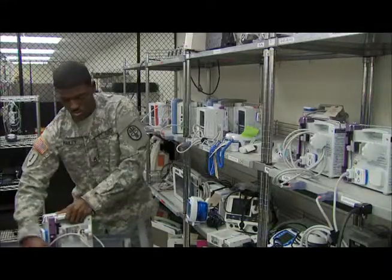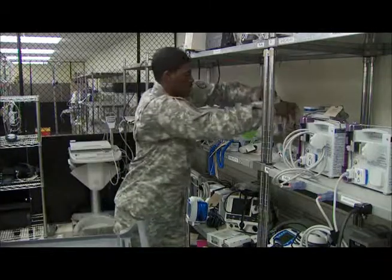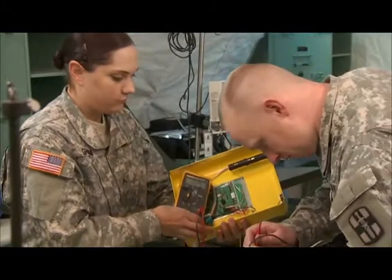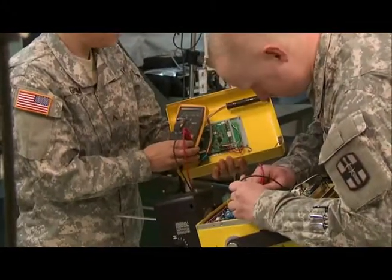When equipment breaks down, the smaller units can usually be repaired in the medical maintenance shop. Other times, you will have to perform on-site repairs or necessary services.